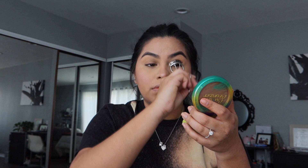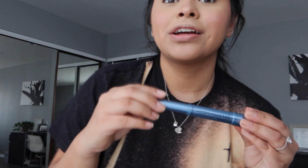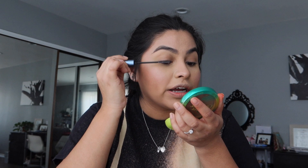Now that my eyelashes are curled, I'm going in with mascara. The mascara I use is the L'Oreal Telescopic waterproof. A tip for ladies whose eyelashes always fall with regular mascara: I searched why my eyelashes keep falling and the answer was to try waterproof mascara — it has completely changed my game. Yes, it takes longer to remove, but it keeps my lashes curled and they're not falling within an hour. Any waterproof mascara works great.